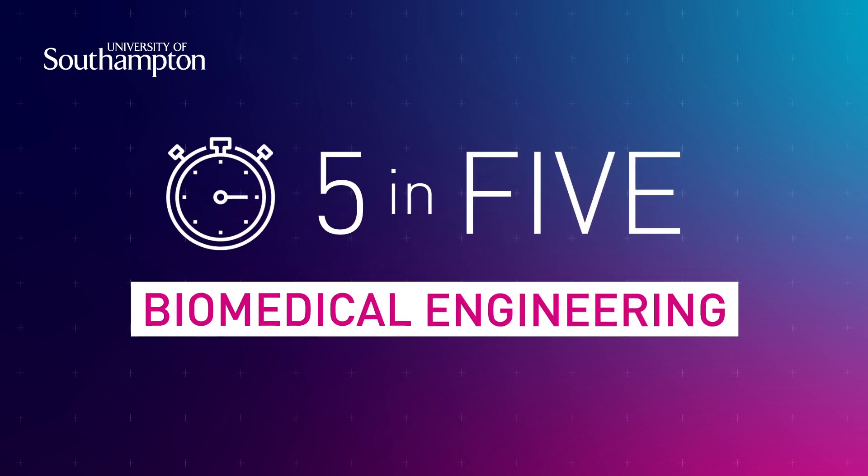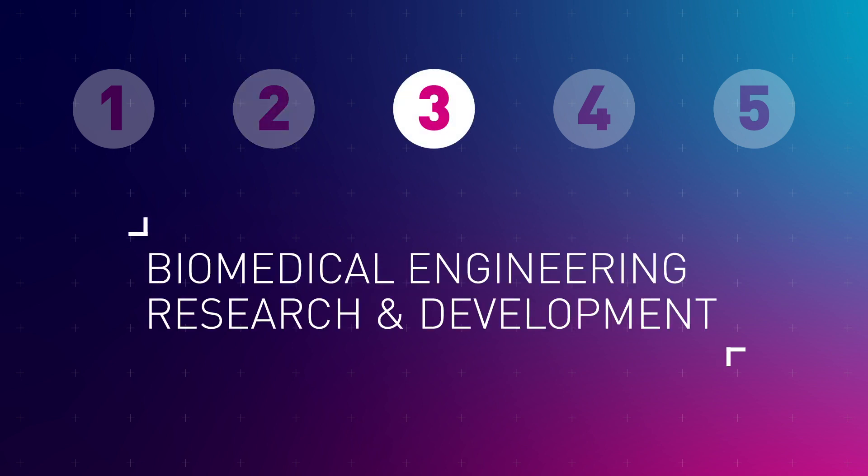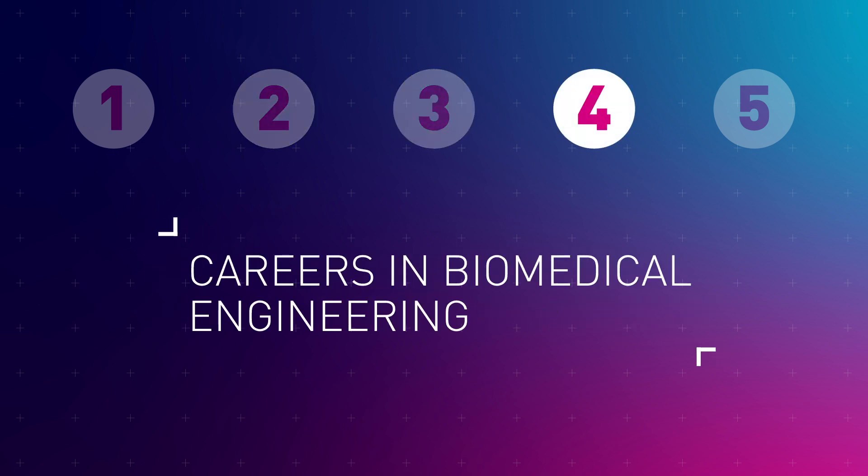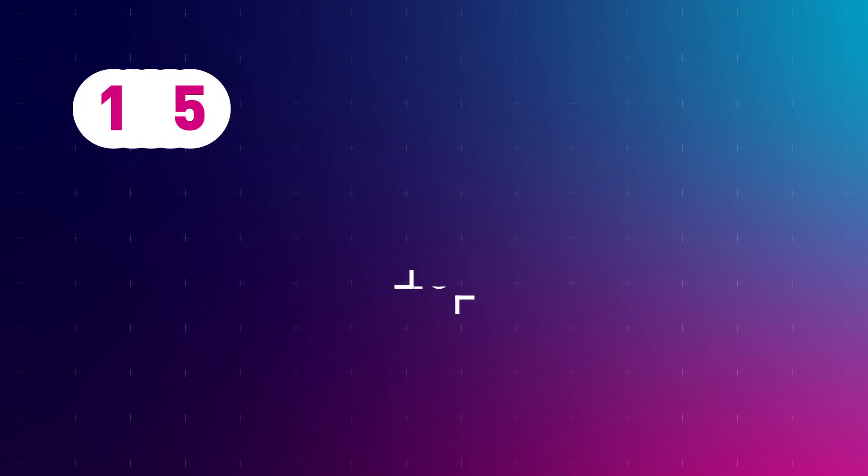Hello and welcome to this five in five video from the University of Southampton. In this video we will cover what biomedical engineering is, why it's important, Southampton's expertise in biomedical engineering, the type of careers that are available to you and how you could become a biomedical engineer.